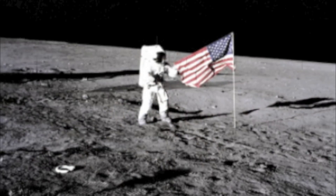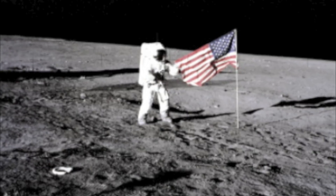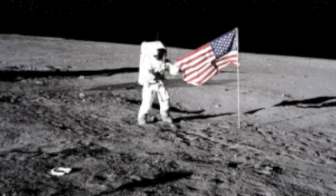The crew emplaced the US flag and the solar wind composition experiment. They collected lunar samples and core tube specimens during this first EVA period.